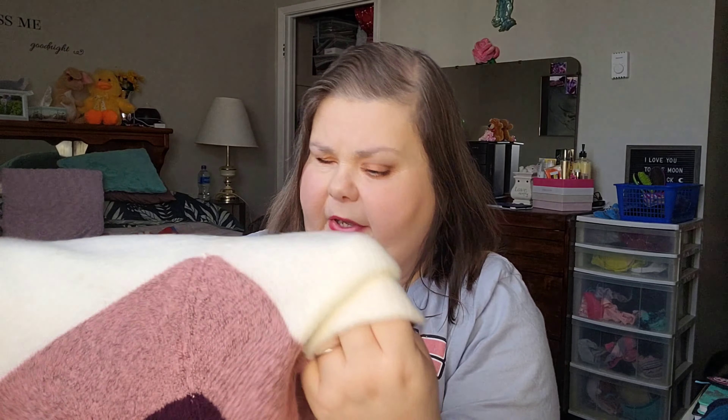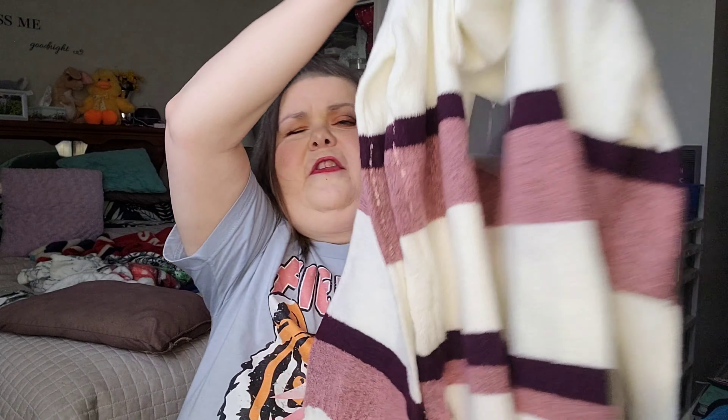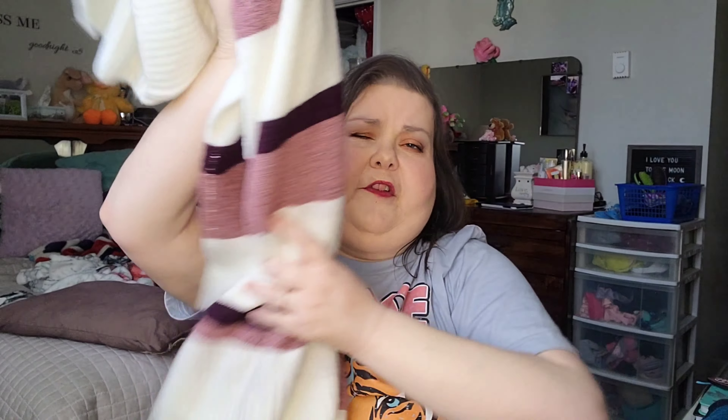Last but not least — Mike picked this out actually. This is a turtleneck sweater and it just looks like this. I know you can't really see it on camera that well, but here's the little turtleneck. Super, super soft. And like I said, Mike picked it out. So that is everything that I picked up lately.